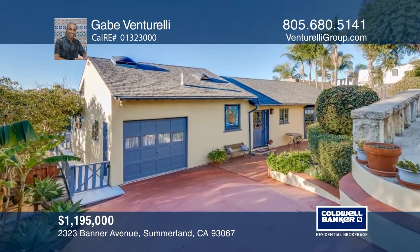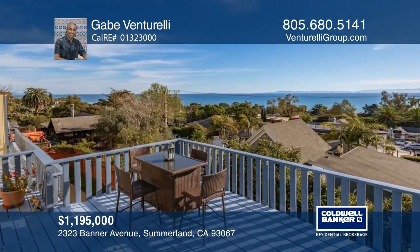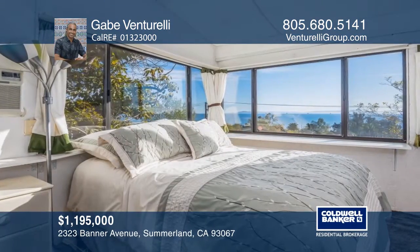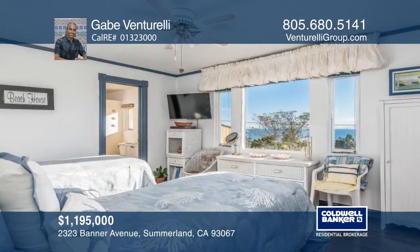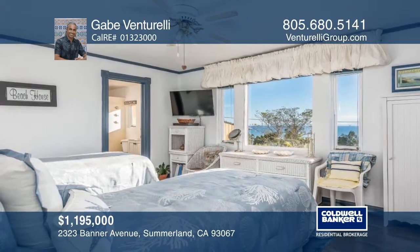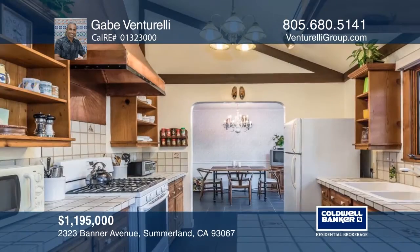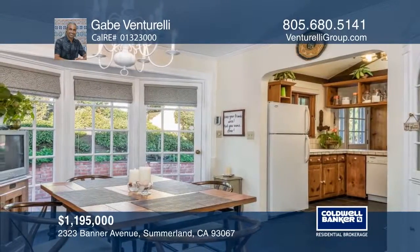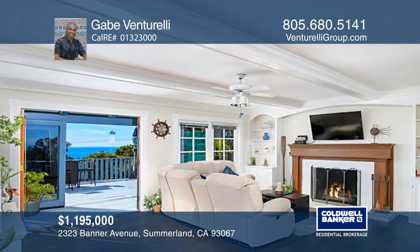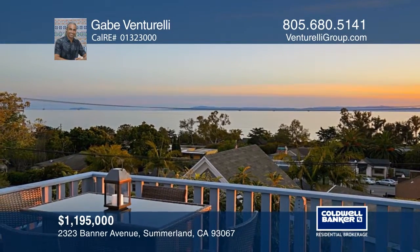Do you dream of watching majestic sunsets from your Santa Barbara seaside home? You're just in time to embrace all that Summerland has to offer. This epic coastal cottage boasts sweeping ocean and island views. Enjoy three bedrooms, two bathrooms, an open concept kitchen, a formal dining room, a cozy fireplace, spacious sunrooms, and huge ample view decks. This home is only two blocks to shops and cafes on Lily Avenue and very close to Lookout Park and world-class beach access. Enjoy the best of California coastal living. Give Gabe Venturelli a call today.